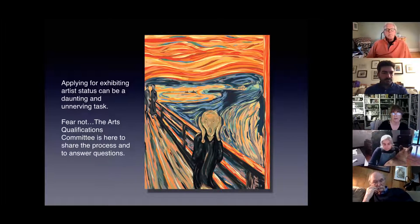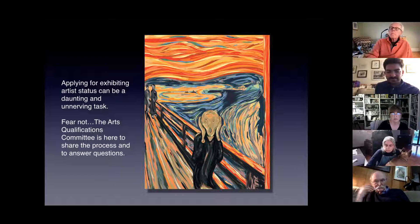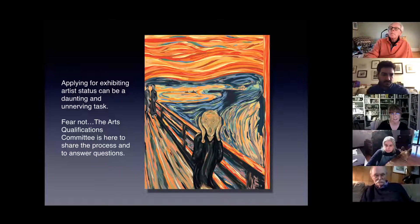Applying for exhibiting artist status can be a daunting, unnerving task — we've all been there. But it's really not that bad. We all know the painting The Scream, and sometimes we all feel this way, but it's really not that scary.